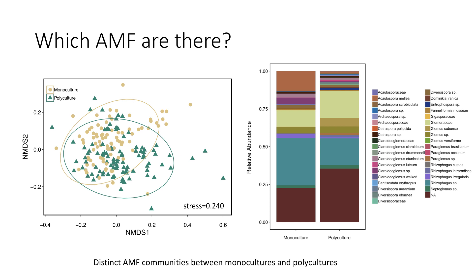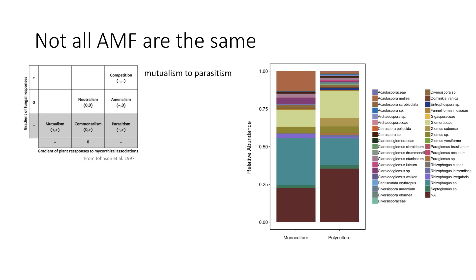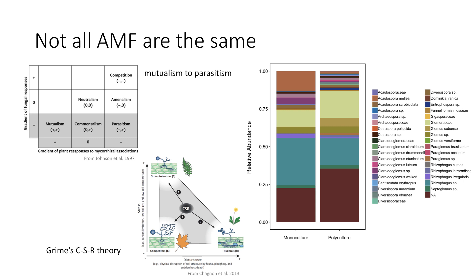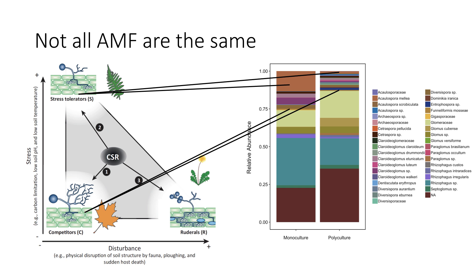Looking at who's there is really important because not all AMF are the same. Tom brought up the mutualism-to-parasitism framework, which is interesting — even if AMF are colonizing roots, it doesn't mean they're providing a benefit to the plant. Another framework I've been thinking about is the CSR theory for AMF functional groups — competitors, stress tolerant, and ruderals. Some Aclospora are stress tolerant, found more in monocultures; Gigaspora is more competitive, found in both systems; and Rhizophagus are ruderals present in both systems.